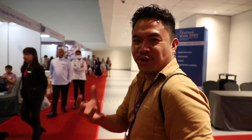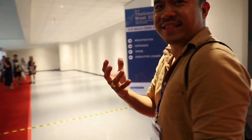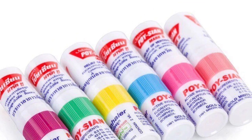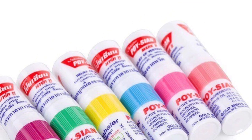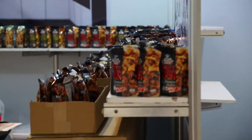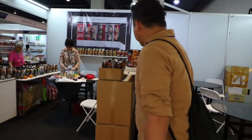Pagpasok ko palang talaga, amoy na amoy yung Thailand. Naamoy ko yung sikat na Thai inhaler nila. I love it. I miss Thailand. So ayan, nakikita nyo, meron sila mga Thai goods here.